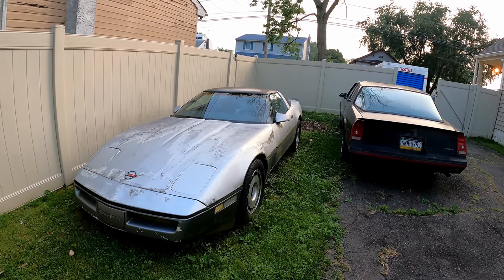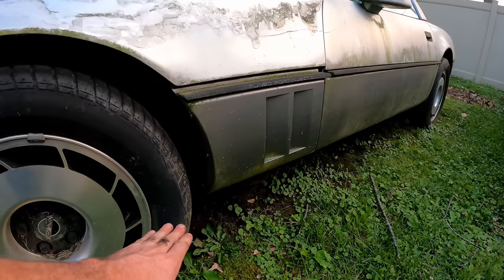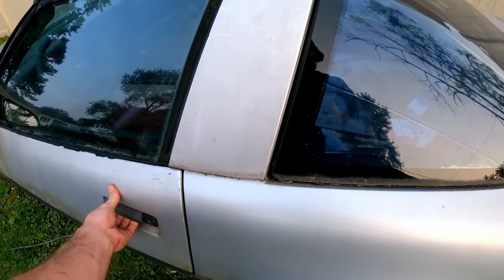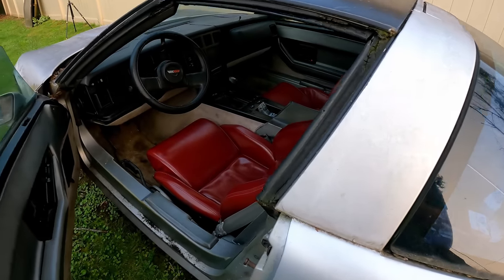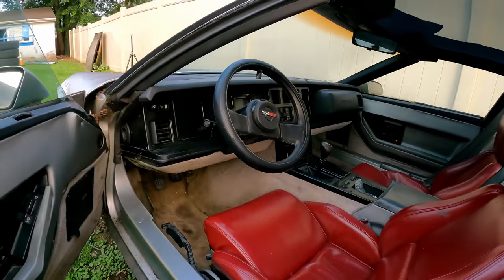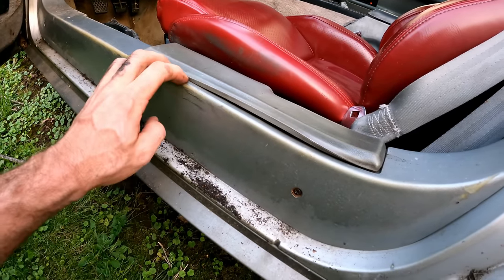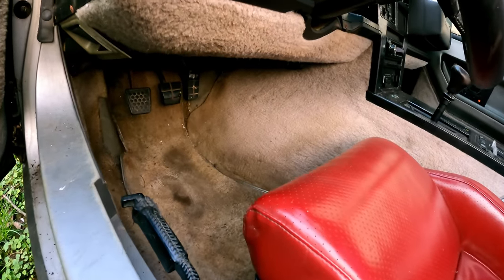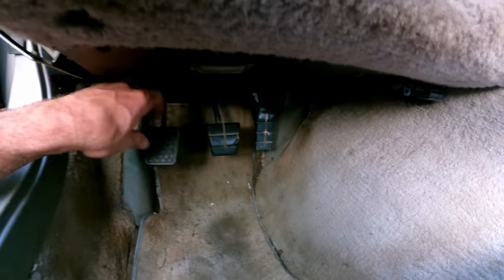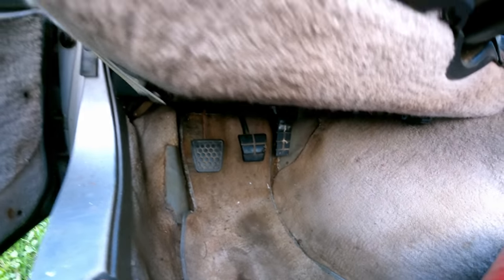On to the '85 Corvette. She told me water came up about halfway on the tires, and she's not sure when it last ran, but it did run. Red seats — stinky though; it probably didn't get cleaned out after the flood and it's still super wet in here. Brakes and gas pedal aren't seized, but the clutch — or clutch cable — is reportedly seized up.